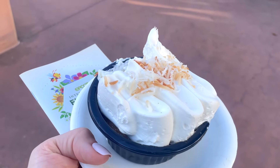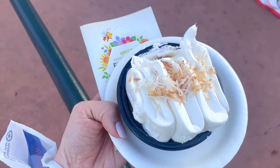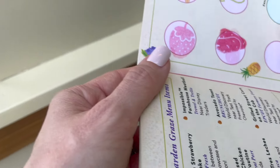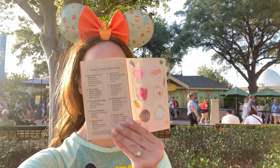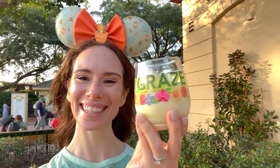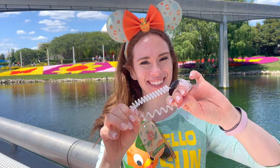Speaking of sweet, this is possibly the sweetest thing I may have ever eaten at Disney — the coconut tres leche cake from Jardin de Fiestas at $5. Wow, it tasted pretty good but I could only have a couple of bites because it was so sweet. I had to save my sweet tooth for my Garden Graze redemption prize. I beelined over to the Pineapple Promenade via friendship boat and enjoyed the sweet-but-not-too-sweet mango lime Dole Whip in a cute little cup — and the price was zero dollars.